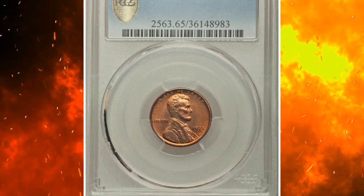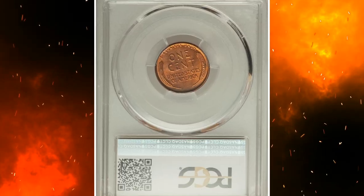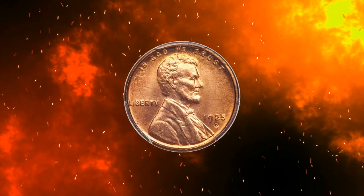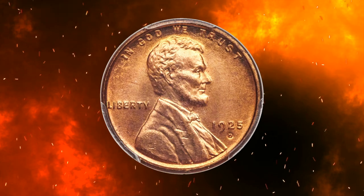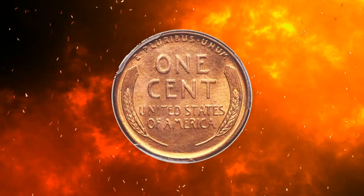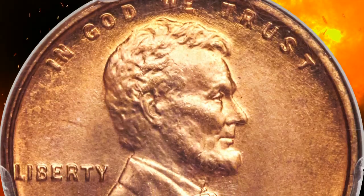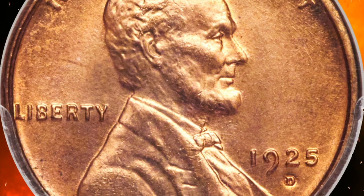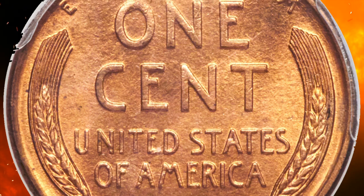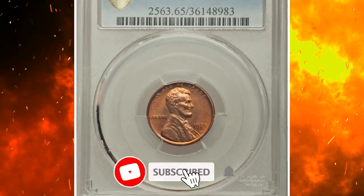Number 1: A 1925-D Lincoln cent in MS65 Red condition. According to Heritage, the 1925-D can be obtained with a little patience in MS65 Red, but no amount of patience or funding could make the issue collectible in better condition. This radiant copper-orange example showcases rose accents and minimal carbon. Strike definition is bold throughout, approaching full in most places. A handful of minute bag marks occur in the portrait. It was sold for $31,200.